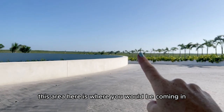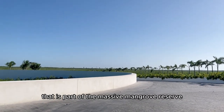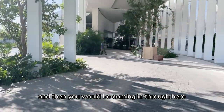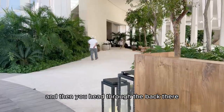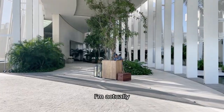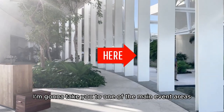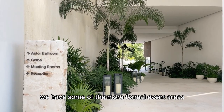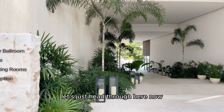This area here is where you would be coming in, and look at that mangrove area at the back — that is part of the massive mangrove reserve. You would be coming in through here, drop your bags, the bellboy will be helping you, and then you head through to the reception area. I'm not going to take you to the reception area just yet. Through here we have some of the more formal event areas, which are the ballroom, Ceiba, and the meeting rooms.